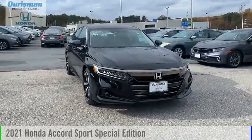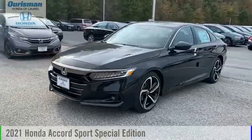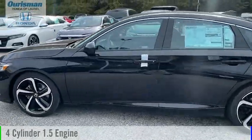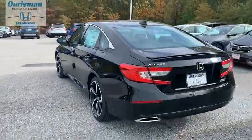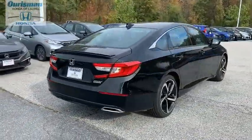Stop by and take a look at the 2021 Accord. This vehicle is powered by a front-wheel drive, four-cylinder, 1.5-liter engine. Ingeniously simple, yet overflowing with luxury and technological creativity. All that and more in the Accord.